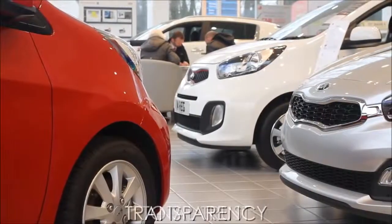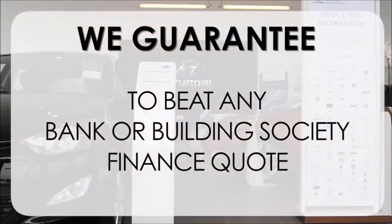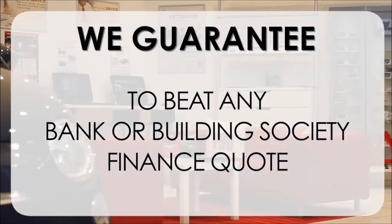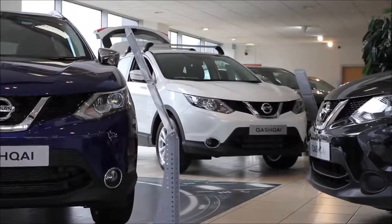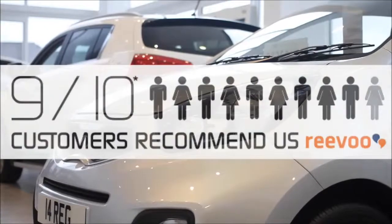Total trust, transparency and value for money. This alongside our guarantee to beat any bank or building society finance quote means you can purchase with confidence. Complemented by our high levels of customer service, 9 out of 10 of our customers recommend us on Revu.